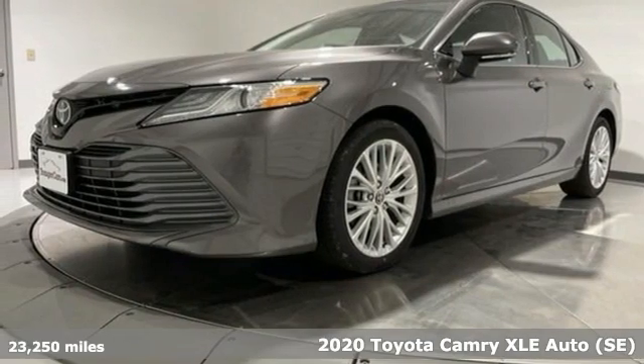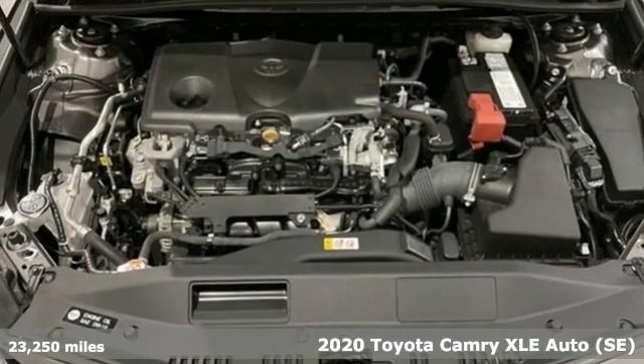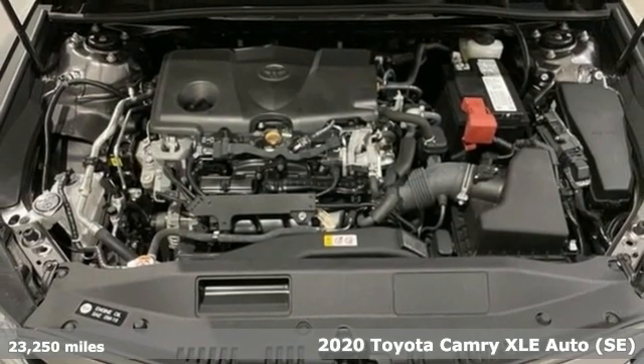It's a 2020 Toyota Camry. Toyota — steered by ingenuity, driven by passion.